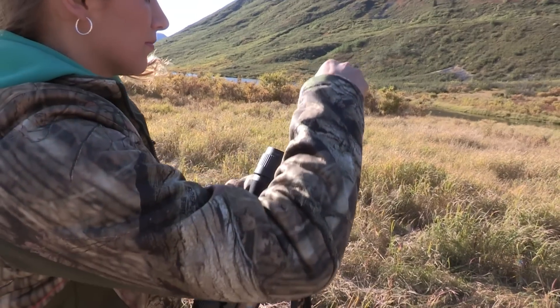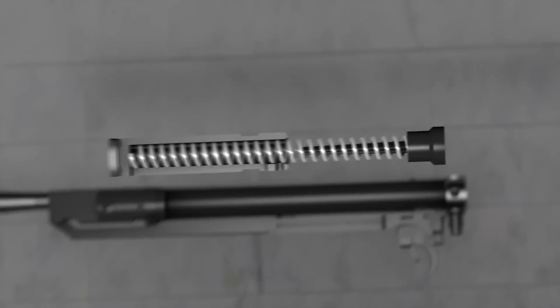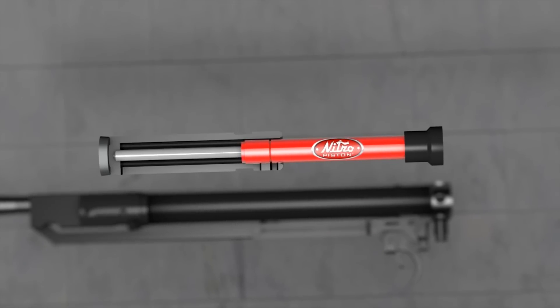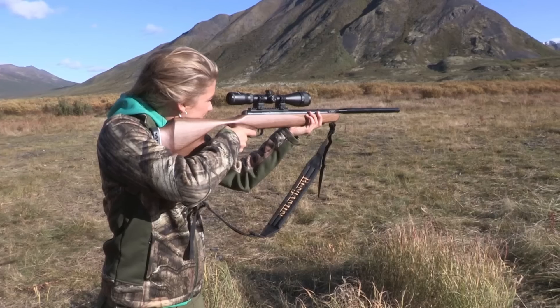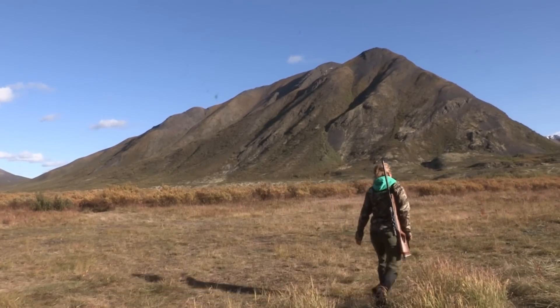What makes this air gun special is the nitro piston. Instead of a coiled steel spring, Crossman and Benjamin air guns have a gas piston that offers more power with less cocking effort, less vibration and recoil, and a lot less noise. I don't use any break barrel that's not powered by nitro piston.